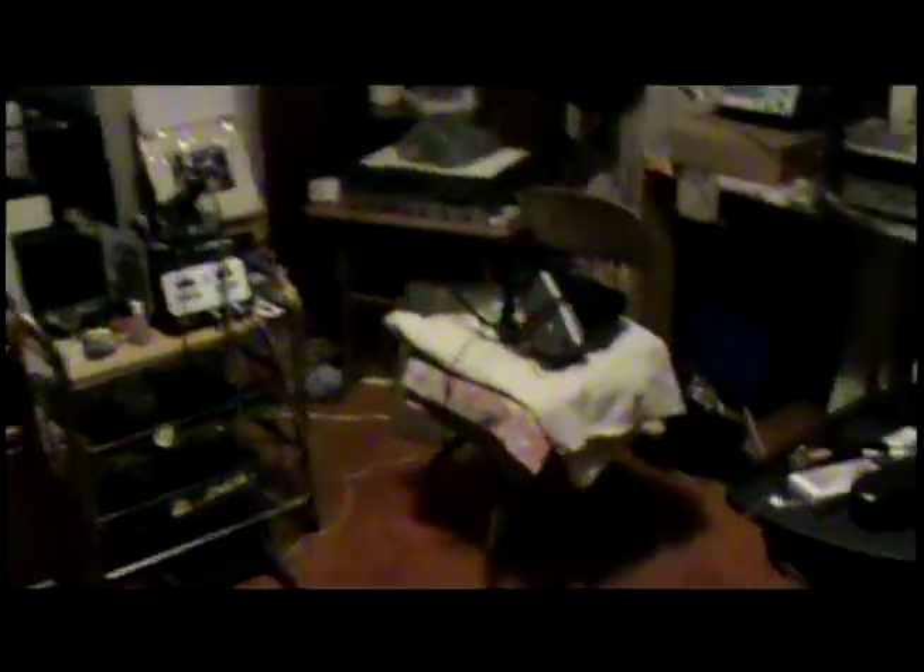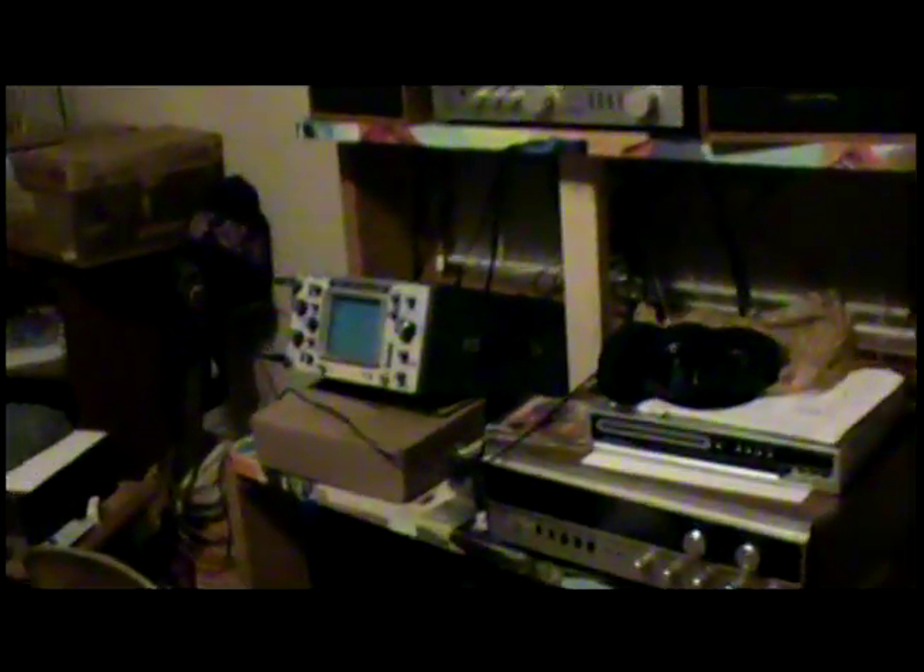For one more view — this used to be a master bedroom, but as you can see now it's a master depot for vintage electronics, and it's also part of the repair center, at least for the reel-to-reels.